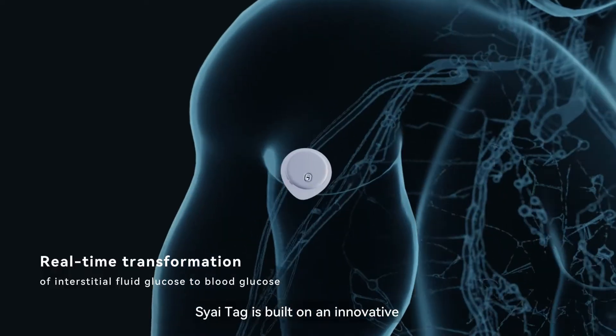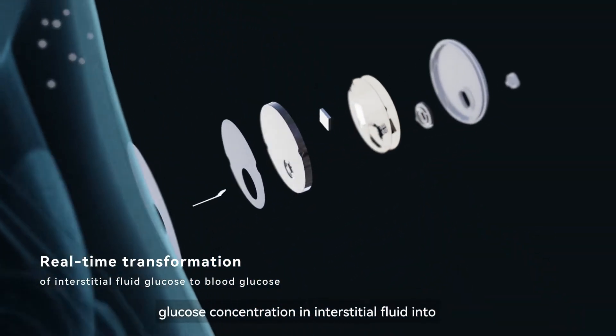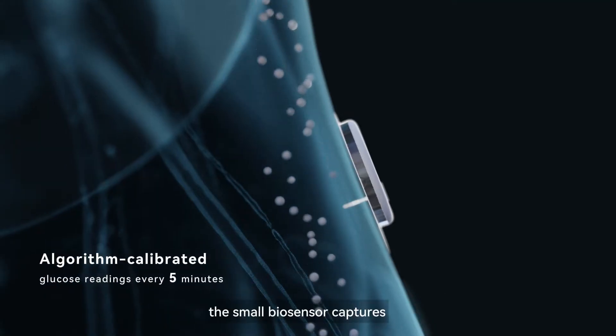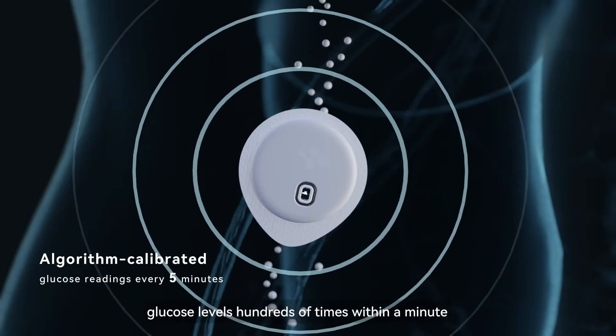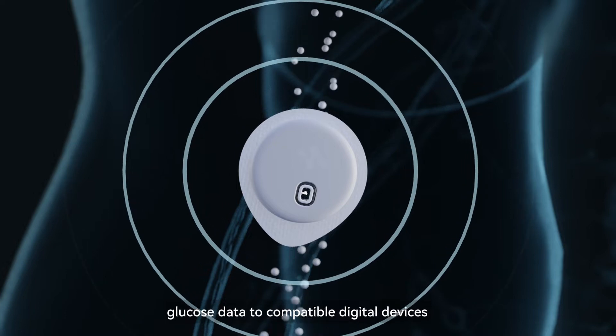SciTac is built on an innovative electrochemistry platform that transforms glucose concentration in interstitial fluid into blood glucose readings. The small biosensor captures glucose levels hundreds of times within a minute and outputs algorithm-calibrated glucose data to compatible digital devices.